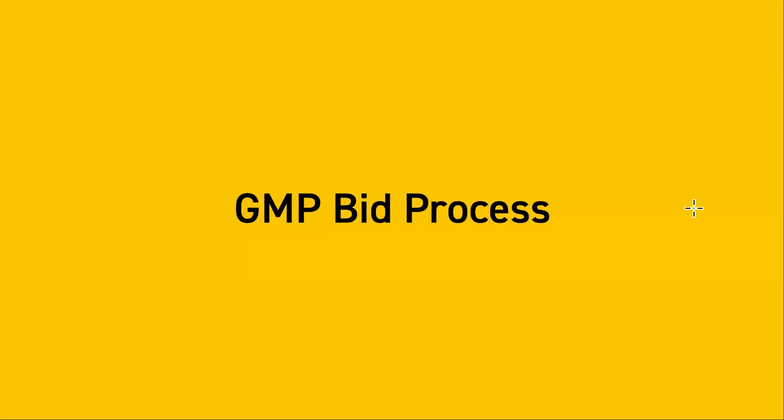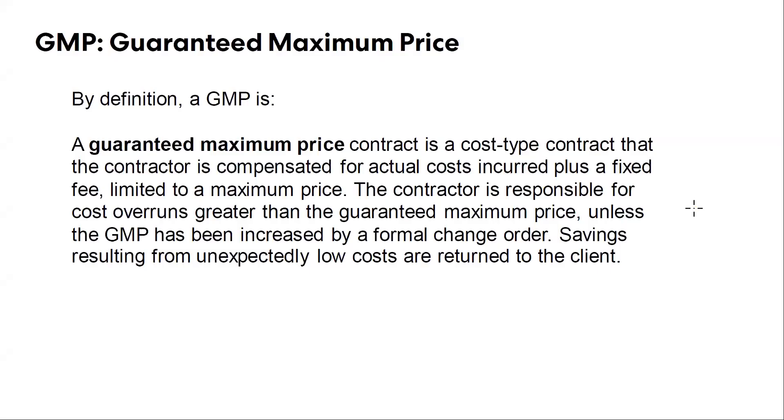I don't have as many pictures, but hopefully I'll keep it as exciting of a conversation here for everybody. So first slide, basically just explaining what a GMP or guaranteed maximum price is. Hey Adam, why don't you introduce yourself first? My name is Adam Muth. I'm the project manager with the Alfred Continental team.